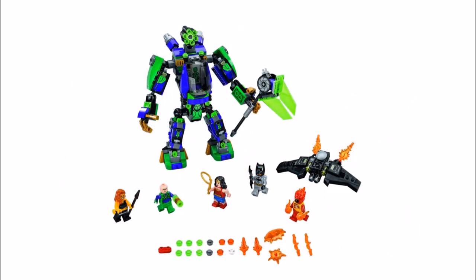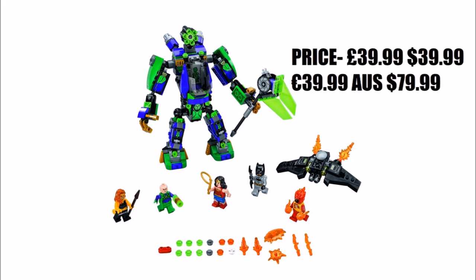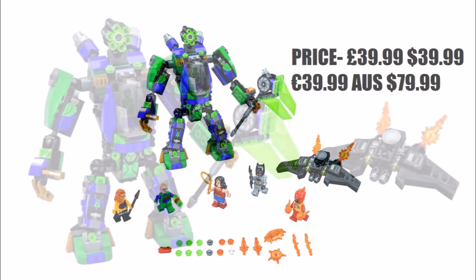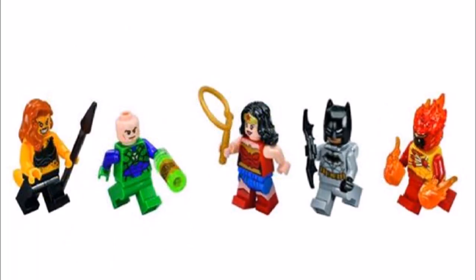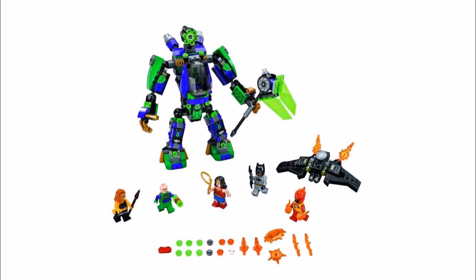Last up is Lex Luthor Mech Takedown, which gives us another Lex Luthor mech — not a new idea, but it's an improved design on previous models with its chunky armour, encased cockpit, and big hammer that should make it fun to play with or display. You also get a bat glider that's sort of like a black Green Goblin glider, fun to use with Batman to take on the mech. For minifigures you get Cheetah, a villain we've wanted in Lego for a while and it's great she has her tail piece, plus a new Lex Luthor, classic Wonder Woman, a rebirth costume Batman, and Firestorm, who we didn't really know but we love his flaming head and hand pieces. Overall with all the minifigures and the cool mech and glider builds, this large set will be the best one to get to play out a battle scene.